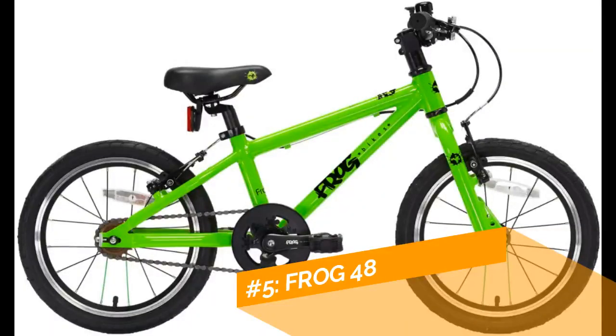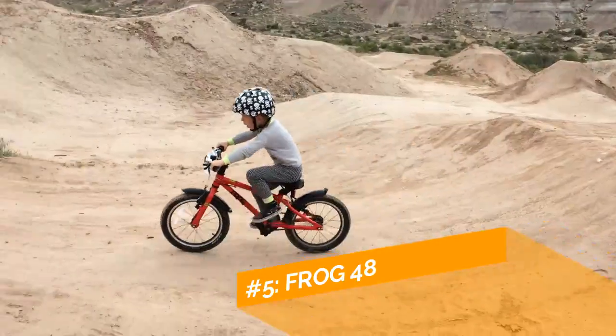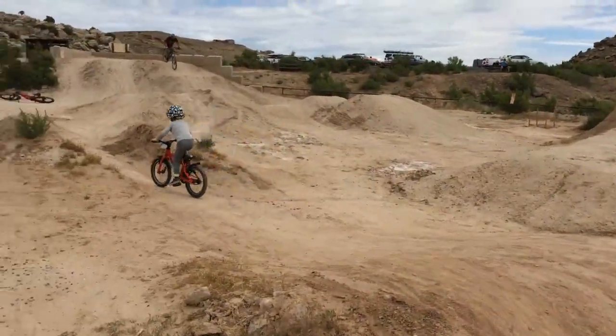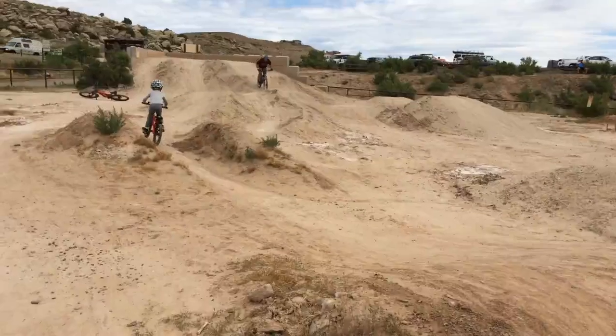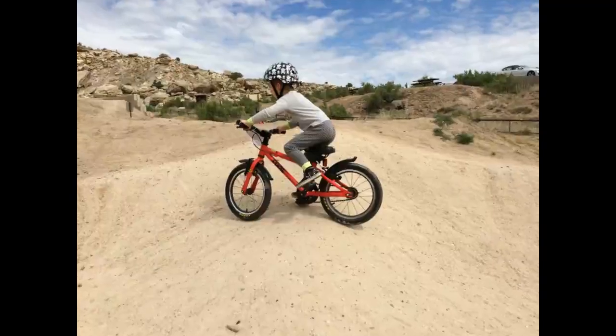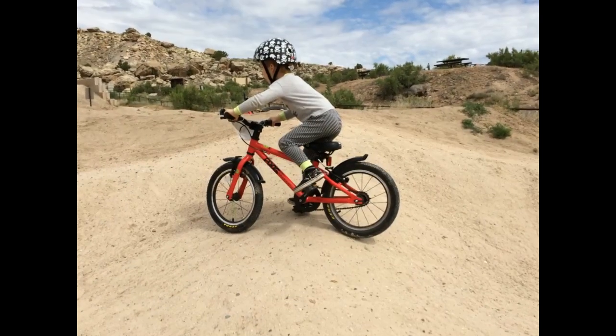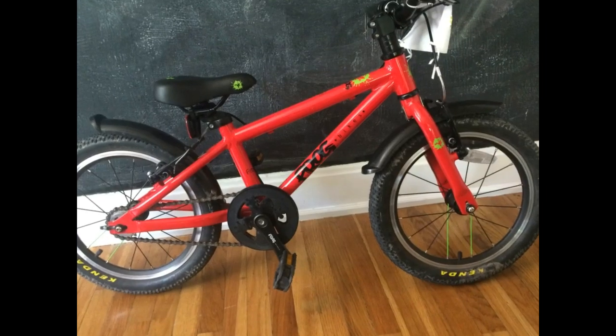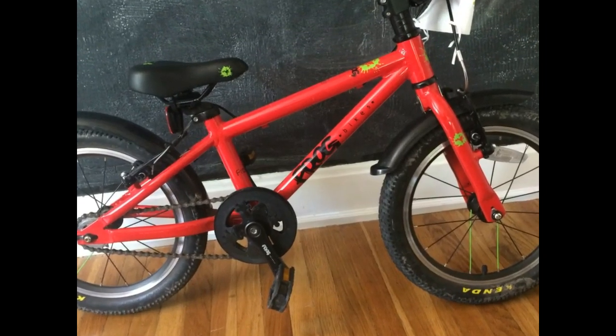And finally, rounding out the number five spot, a best of kids' bikes would not be complete without a Frog on the list. Frog is a UK bike company and their bikes have recently become more easily available in the United States. The Frog 48 comes standard with fenders and a bell. It's lightweight, has dual Tektro hand brakes, and looks spiffy.